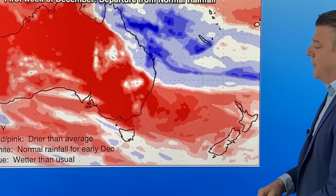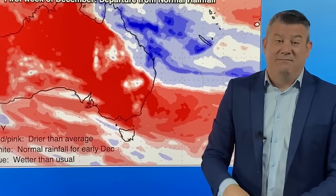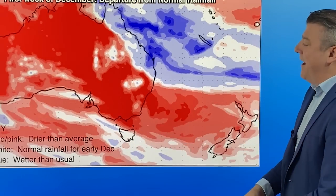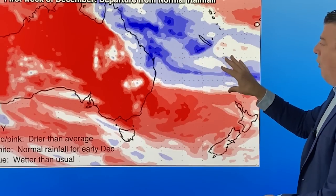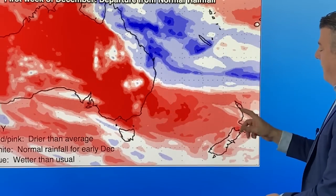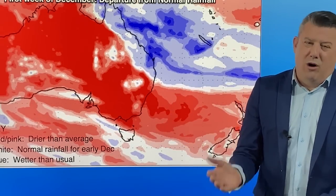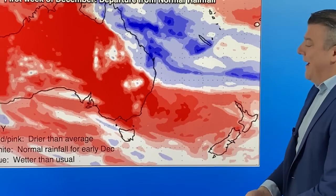Looking at the first week of December rainfall departure from normal: red and pink shading shows it's drier, blue shows it's wetter, white is normal rainfall based on records from the past few decades. There's plenty of wet weather with all those low pressure zones to the north, but the high pressure zones coming through Australia and out into the Tasman are keeping New Zealand either a little drier than average or about normal.